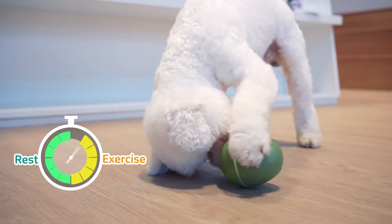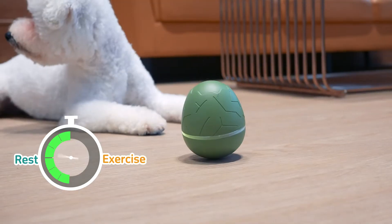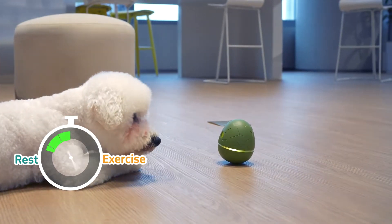Don't worry about it tiring out your pets — Wicked Egg keeps that in mind. It will automatically go into sleep mode for 30 minutes after 10 minutes of playtime.